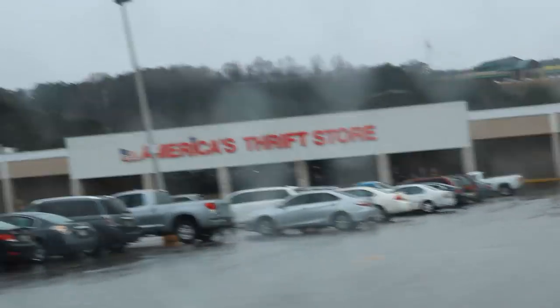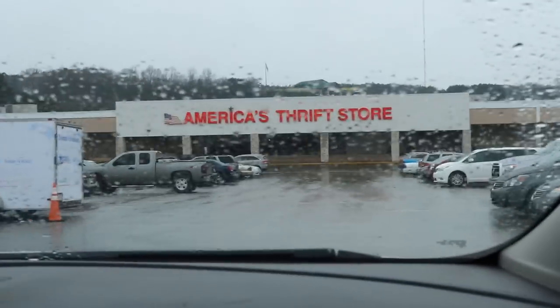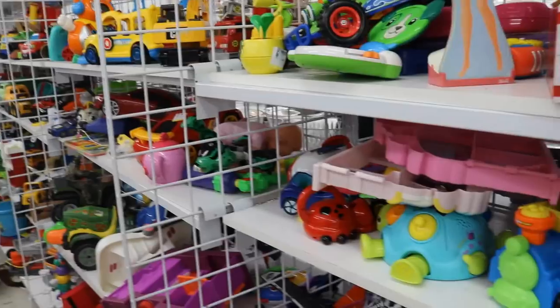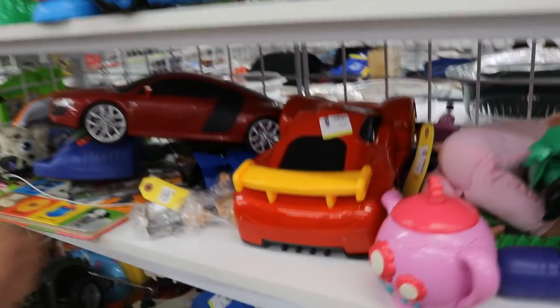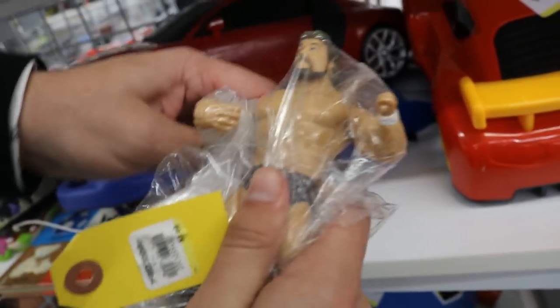After two very unsuccessful Walmart runs, we're going to try this thrift store. I haven't hit it in a little bit but you never know. Oh my goodness, guys — we hit the mother lode again! Jax, Ted DiBiase — freaking magnificent, just perfect.